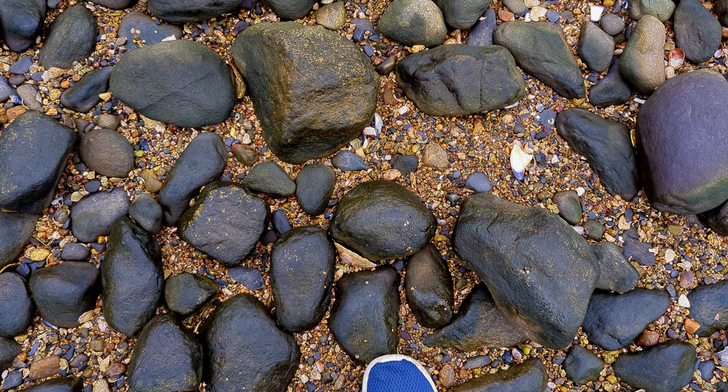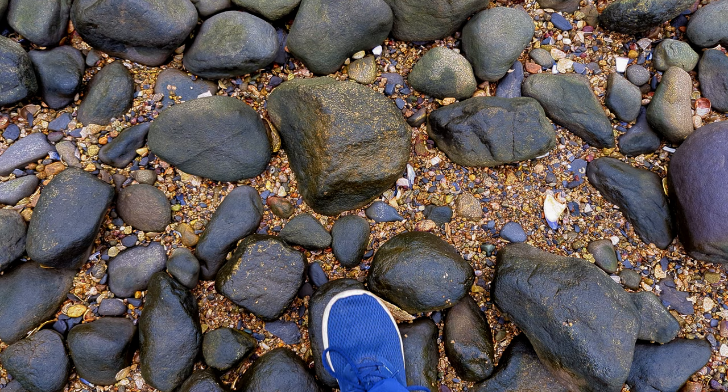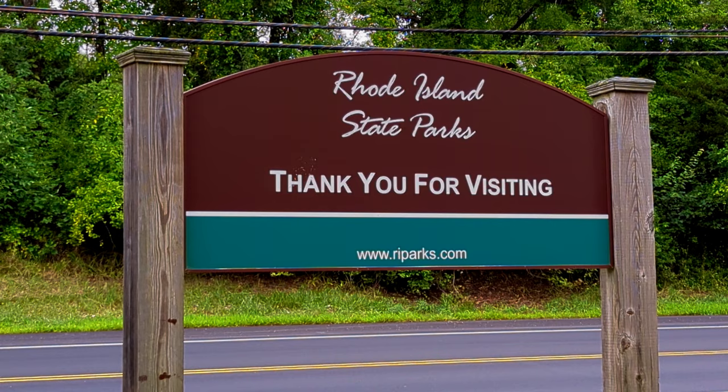One thing you've got to watch for when walking down along the rocky portion where high tide usually comes up — these black rocks are like a skating rink, they're extremely slippery. So we are back at the car. I hope you enjoyed that little video and we'll see you in the next one.